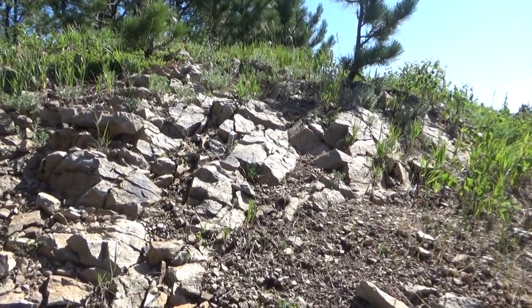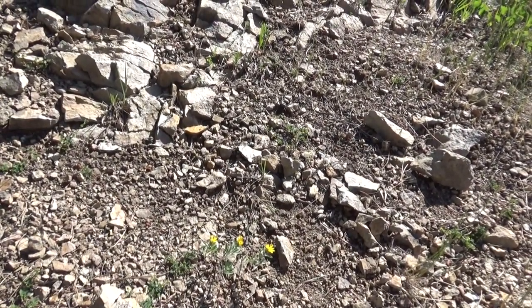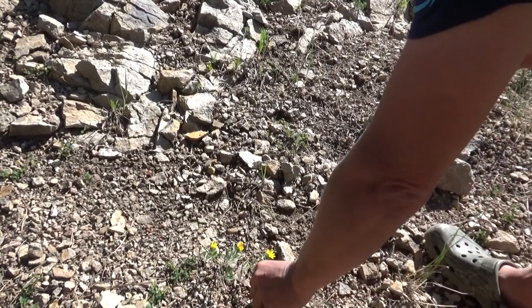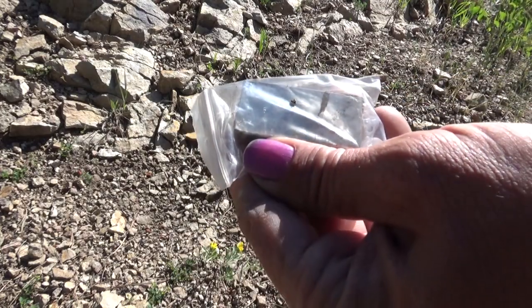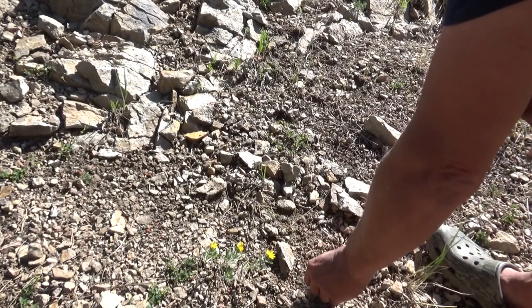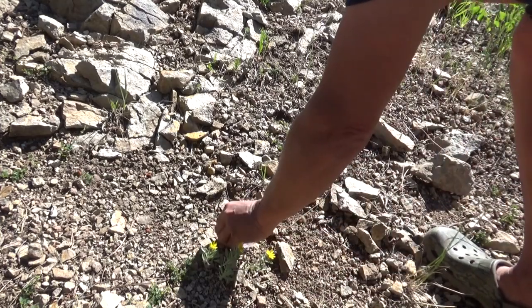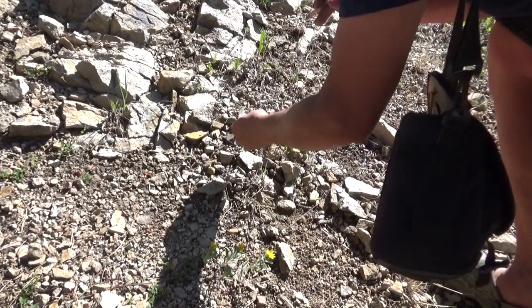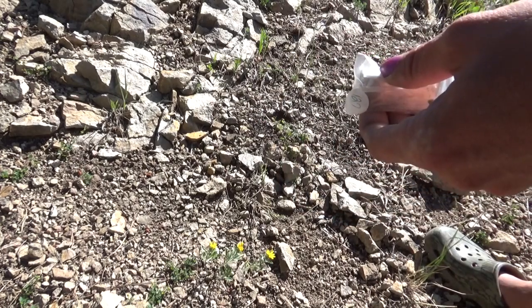All right, so here's my rock outcrop. You can see we've got major stuff going on up there. Look at all this gravel that's weathered out. I wonder if there's anything in here. All right, so we'll start with the magnet. Right away, picking up little pieces of magnetic material. We've confirmed our magnetite, which is awesome.